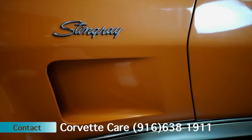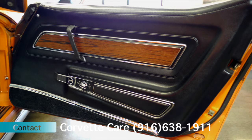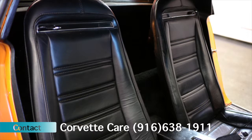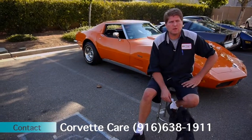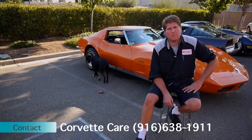It runs, drives excellent. The radio has been changed from the original radio. Great contender for an NCRS car, looking to turn it to a happy home and a new collector.